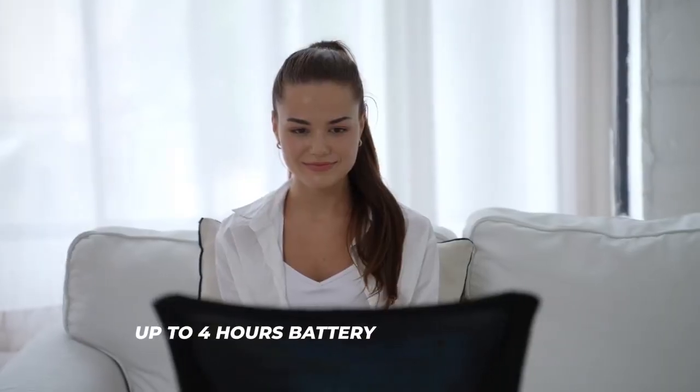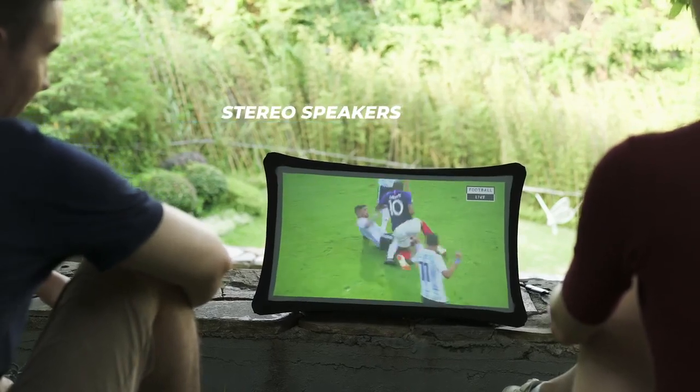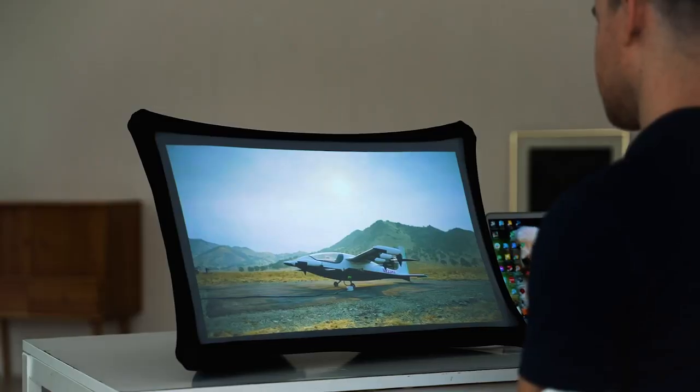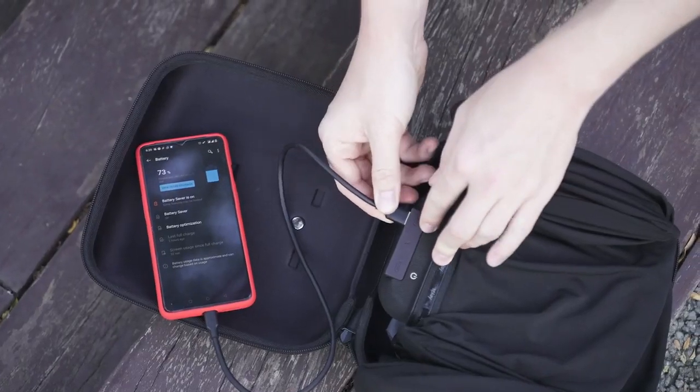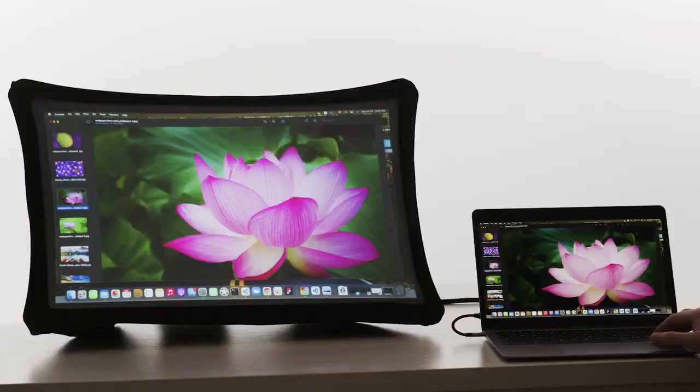It's battery powered, durable, and even works in bright environments. The integrated stereo speakers offer great sound performance, and you can also use it as a power bank to charge your other portable devices. Splay is always there for you.